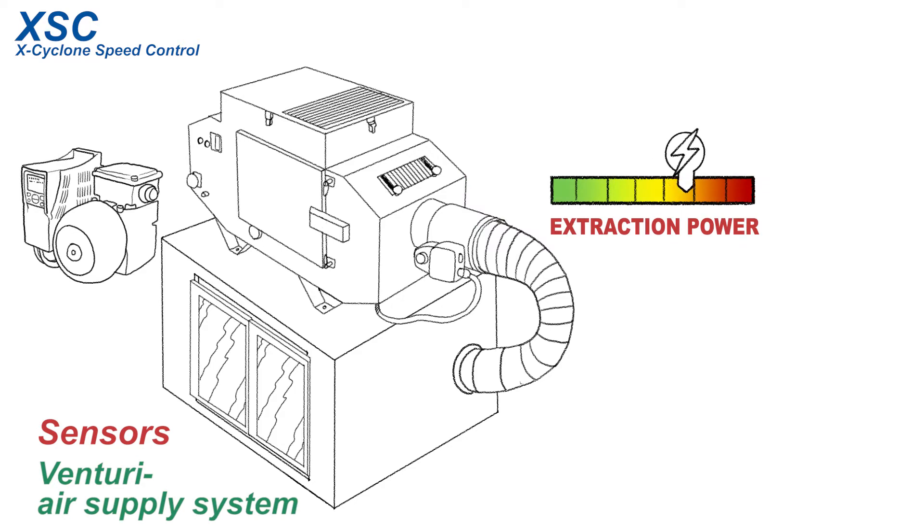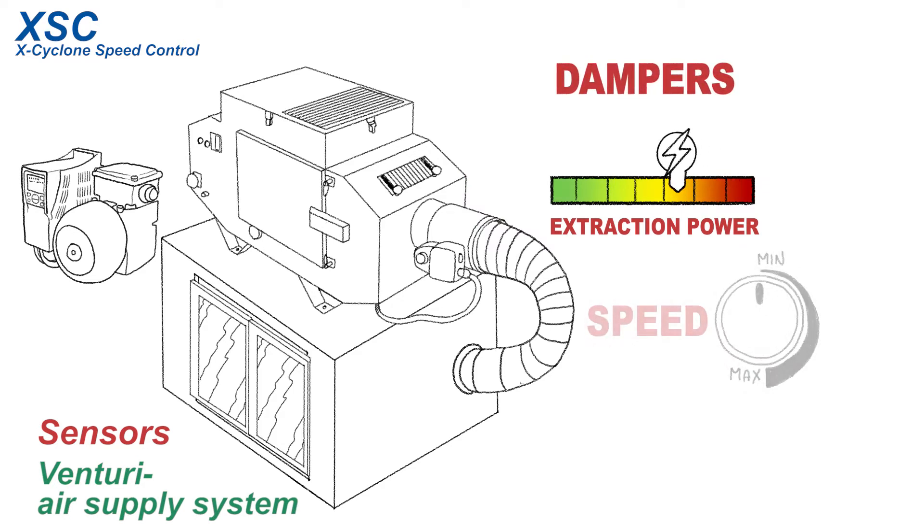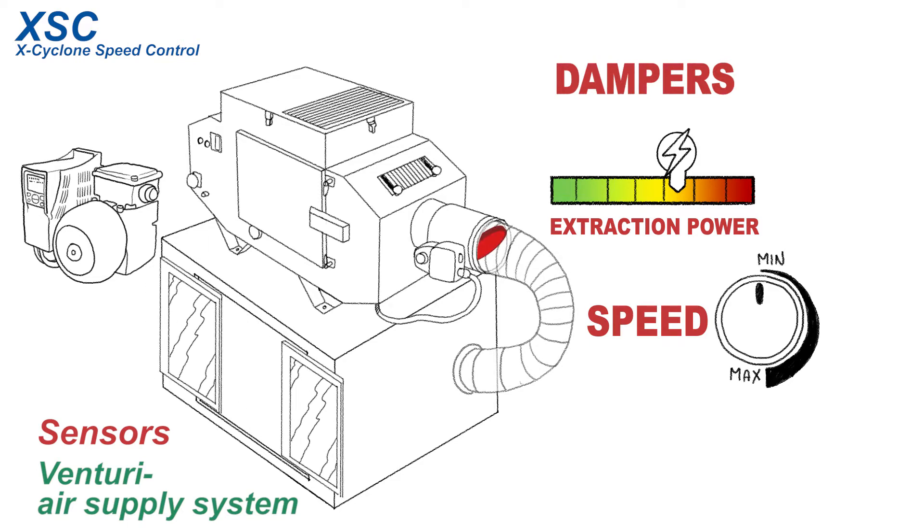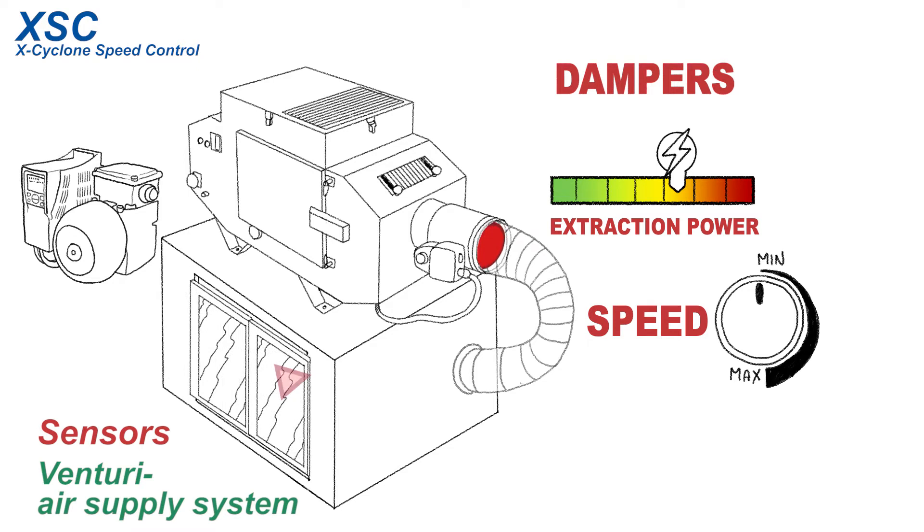In addition to the extraction power of the air cleaner and the opening width of the exhaust air dampers, the control system also adjusts the motor speed. Sensors in the workspace of the milling machine detect whether the service door of the machine tool is open or closed. If the door is shut, the air cleaner generates a constant negative pressure in the workspace, which prevents oil mist from escaping from the machine.